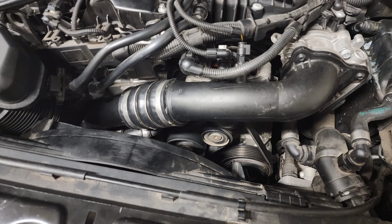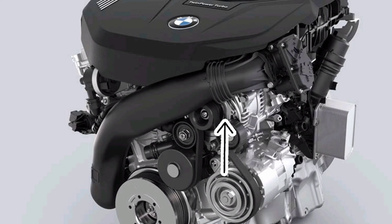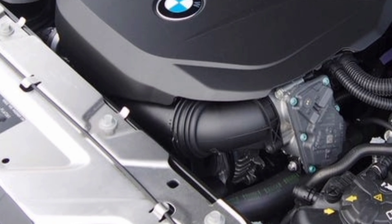Another good indicator is the charge pipe. On the Gen 1 it's two pieces with a silicone coupler in the middle, easy to see without removing the engine cover. On a TU engine it has a flex accordion section up at the top near the throttle body, also easy to spot with the engine cover in place.